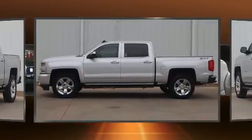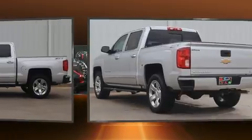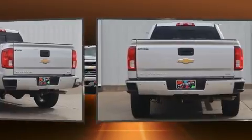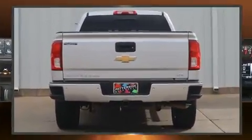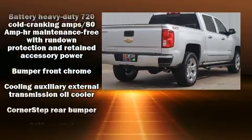A wealth of standard features mean that you no longer have to sacrifice, like heated seats, front and rear reading lights, variably intermittent wipers, automatic dimming door mirrors, turn signal indicator mirrors, a trailer hitch, and power windows.